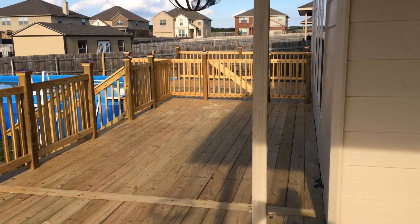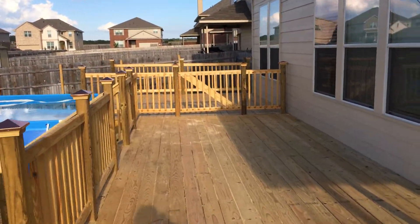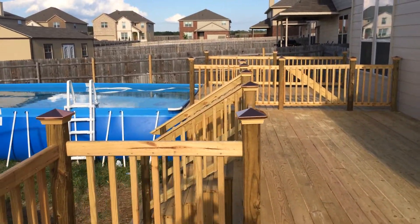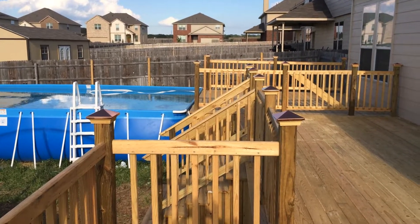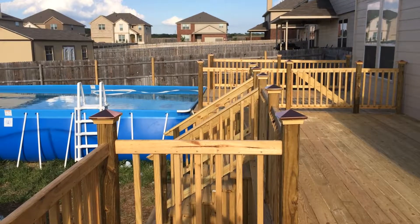The company that built this beautiful deck is Oak Tree Fencing Decks. Thank you for watching. If you have any interest, you can call us for a free estimate at 254-368-7096. Thank you.